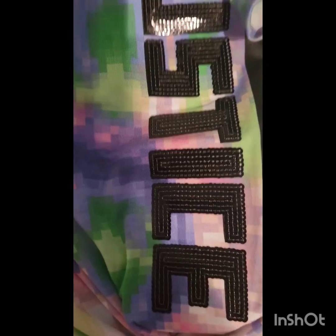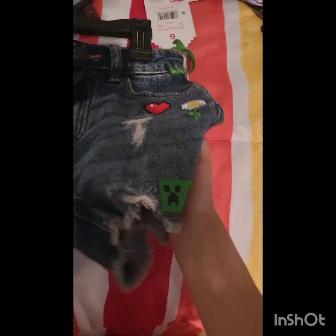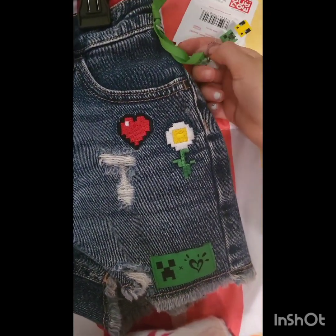I got this cute shirt — it says Minecraft Justice on it. I'll do this the easier way — Minecraft Justice! Now I do have something that matches: this little cutie right here. Look, it even comes with a little keychain. And another one of these — oops, it looks like I accidentally scratched up the heart. That's okay.